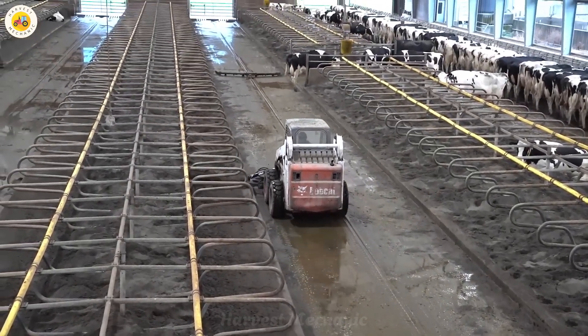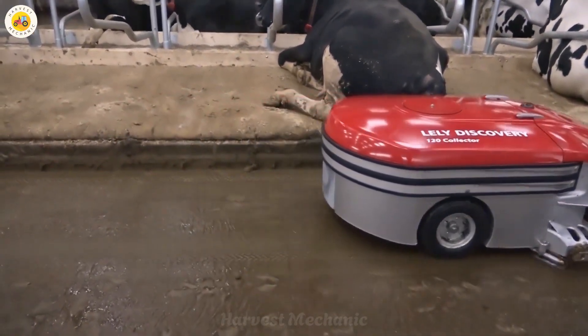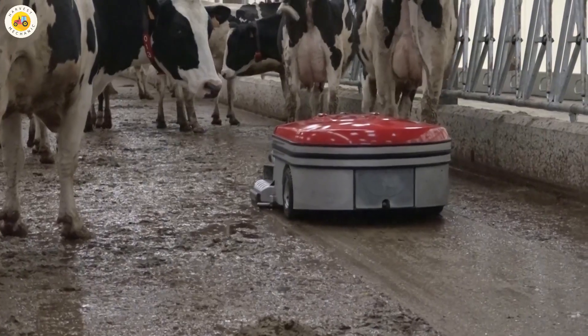There are robots to handle waste as well. These small robots move around the pens autonomously, cleaning up every nook and cranny to keep the environment in the barn clean and hygienic.